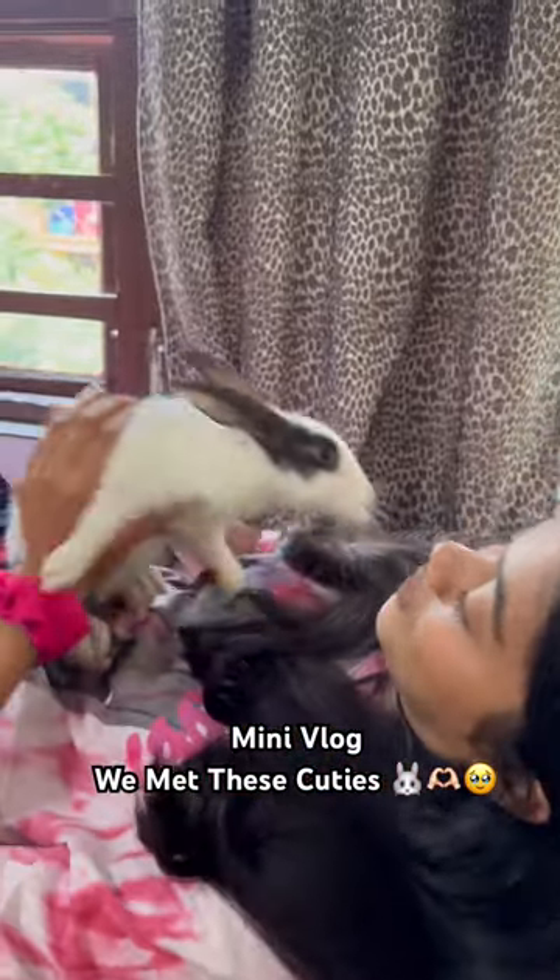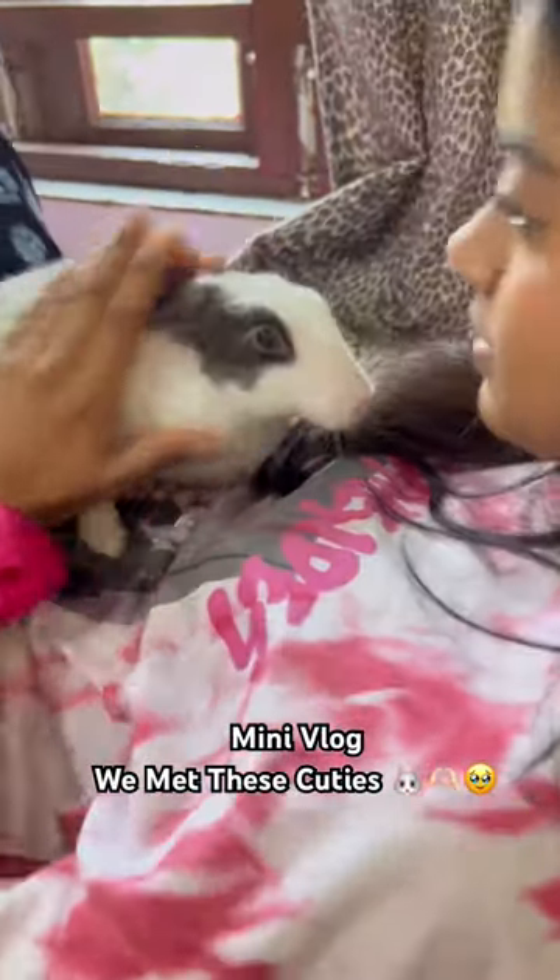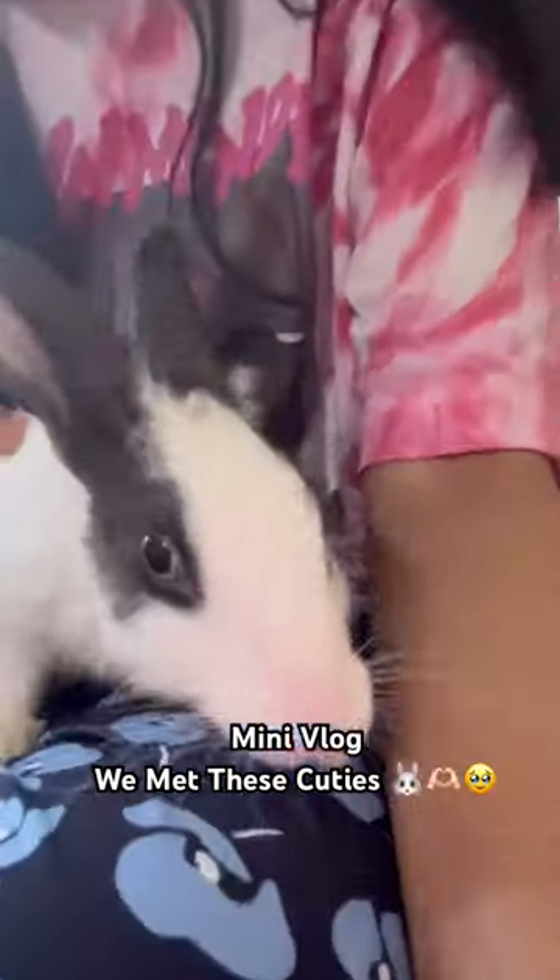We played a lot with them. They are very cute. After that, this was just sitting on me. So cute.